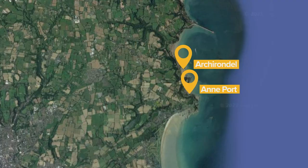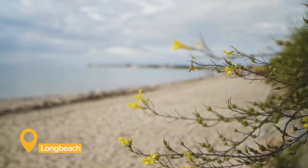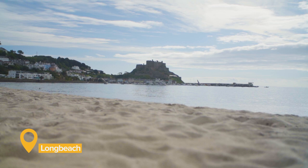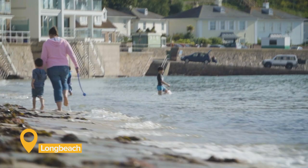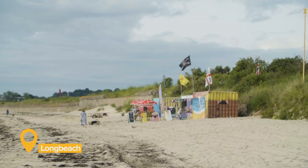Officially named the Royal Bay of Grouville by Queen Victoria, this beach is more commonly known by locals as Long Beach. With Mont Orgueil Castle standing guard over the northern end, it runs down the east coast of Jersey alongside the Royal Jersey Golf Club. Easy access and shallow water make it great for swimming, although at low tide there's a long walk to the sea due to large tides, and there's no lifeguard.